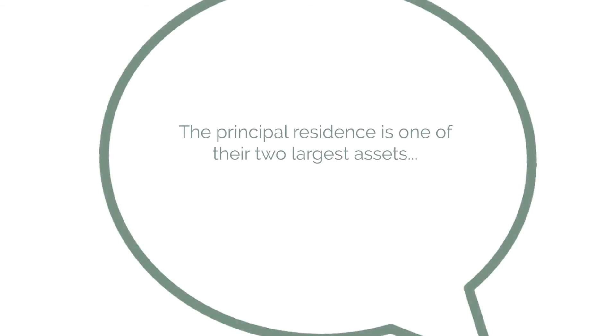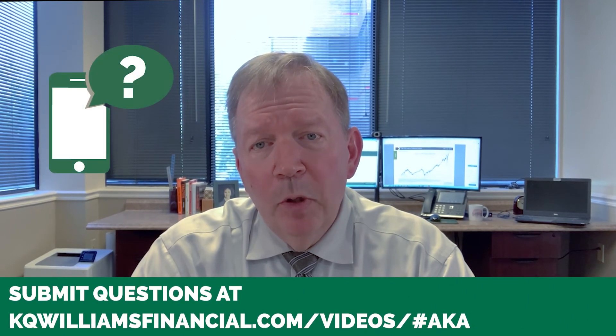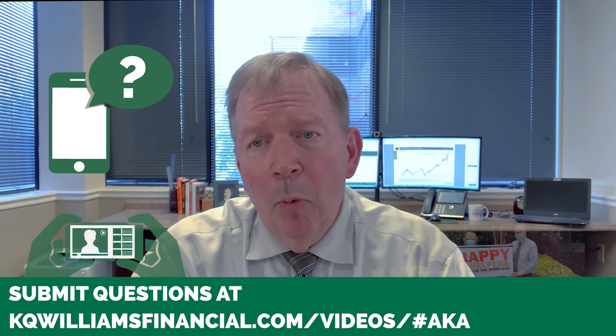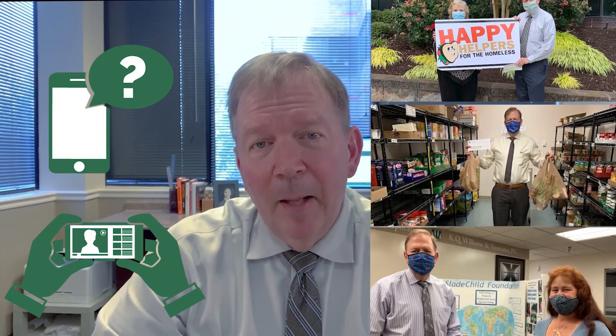For most taxpayers or couples, the principal residence is one of their two largest assets, and its taxation can get complicated as family dynamics and circumstances evolve. Call us today to discuss how we can help you navigate not just the taxation of the principal residence, but all aspects of tax-focused financial planning. Please send us your questions. If we use one of your questions on a future segment of AKA Ask Kevin Anything, we will give $100 to our local food pantry. Together, let's help a family in need.